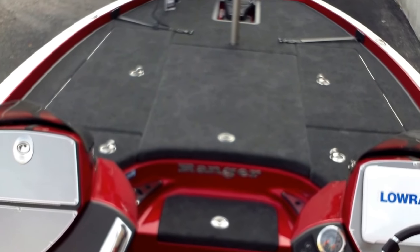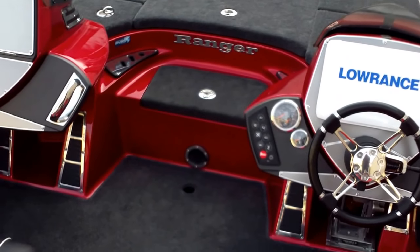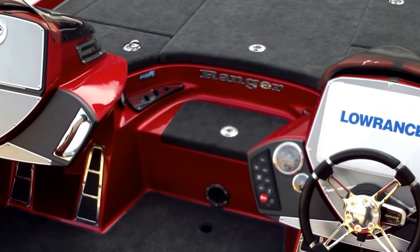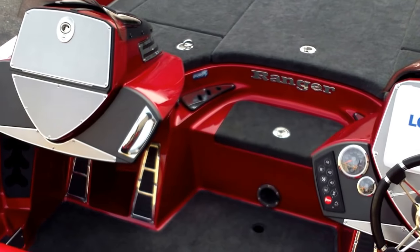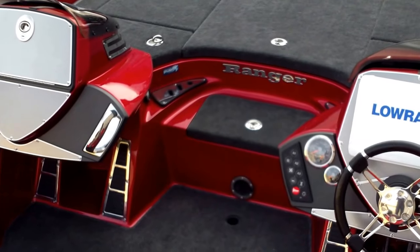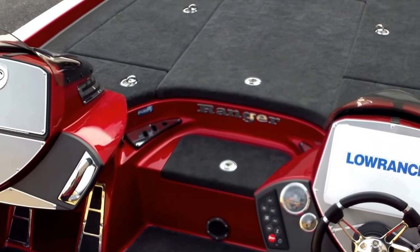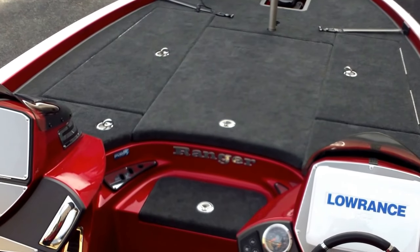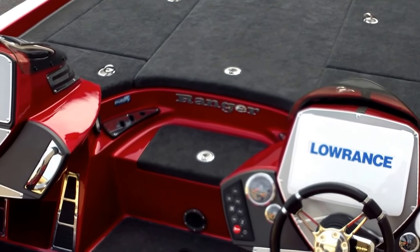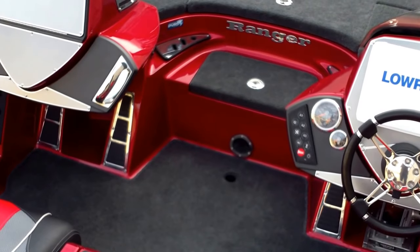So there you have it — your 2018 Ranger Z521. We carry several Z-boats in stock. We also carry the aluminum models from 16 foot on up — 16, 17, 18, and the 198s. We also carry several glass boats from 17 up to 21 foot. Feel free to check our website for our models. You can also give me a call — I'll be glad to help you. My phone number is 512-263-2811. Our website address is www.austinboats.com. Thanks for watching, have a great day.